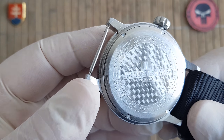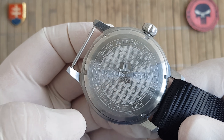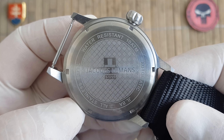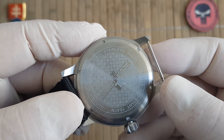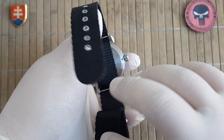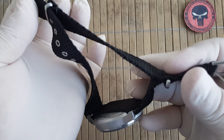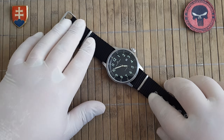I will also show you the back side. Here we have it — a regular case back. This is the series number. It reads: water resistant, automatic, all stainless steel.